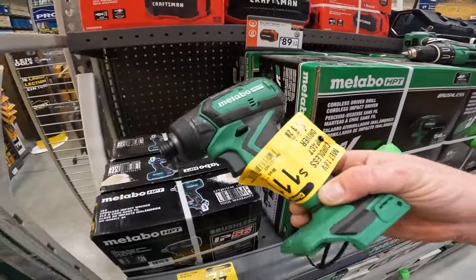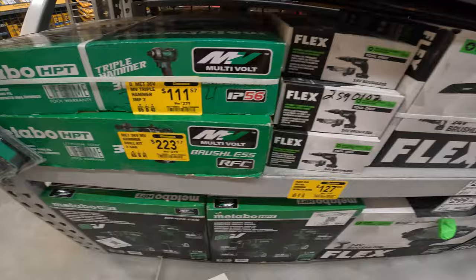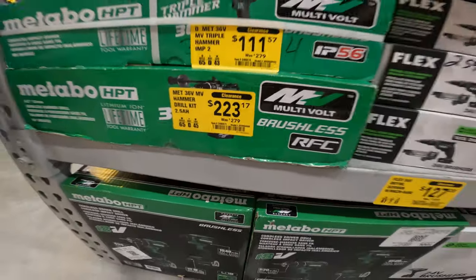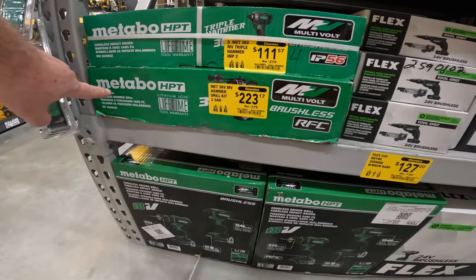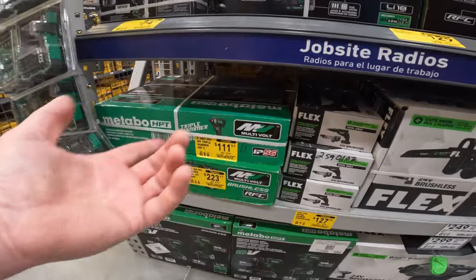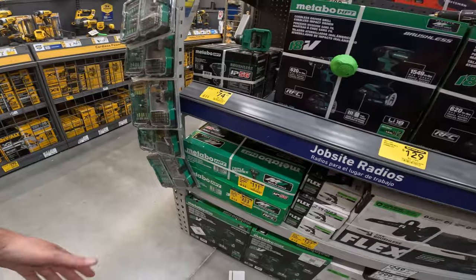I thought it said $11 — I was going to buy it obviously. But come on — that triple hammer for $111. And then we have the half-inch cordless hammer drill, $279 to $223. Not as cheap as the $149 or $49 we found them for previously, but that's still a crazy good deal. Triple hammer with a lifetime warranty and two 36-volt batteries.